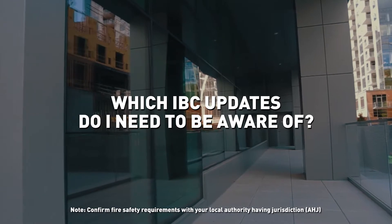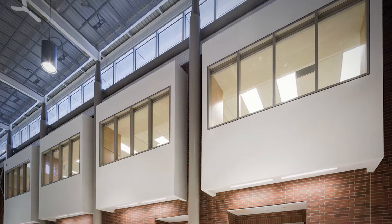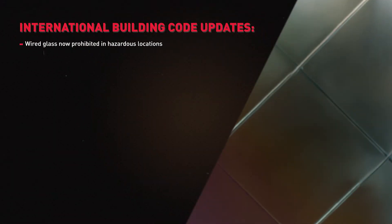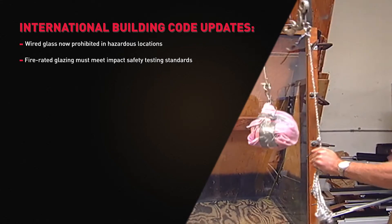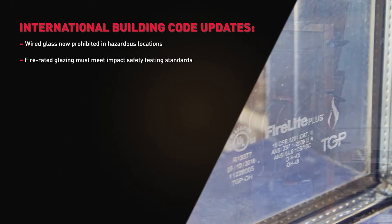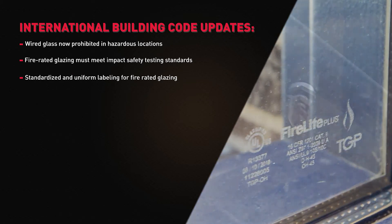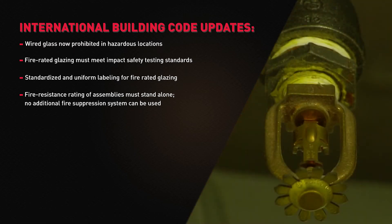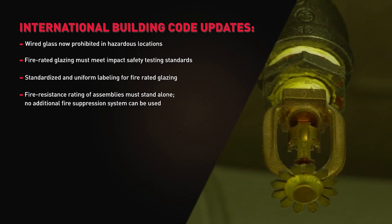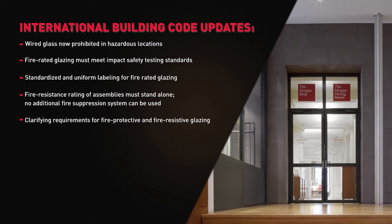Within the last decade, the International Code Council, or ICC, made substantial changes to fire rated glazing requirements in the IBC. Among these are prohibiting traditional wired glass in hazardous locations in all building types, requiring fire rated glazing in hazardous locations to meet impact safety testing standards, implementing a standardized and uniform labeling for fire rated glazing, establishing that fire resistance ratings of assemblies must be determined without the use of automatic sprinkler systems or any fire suppression system, and clarifying requirements for fire protective and fire resistive glazing.